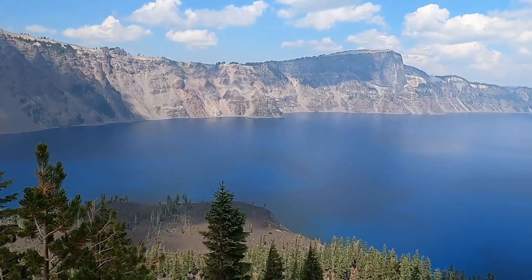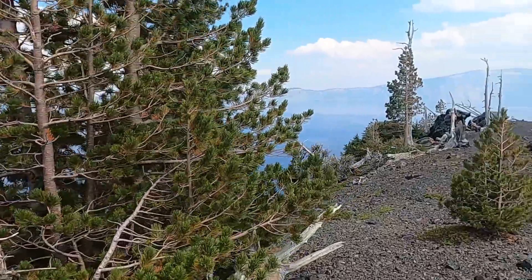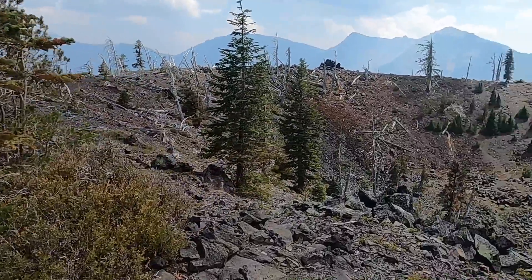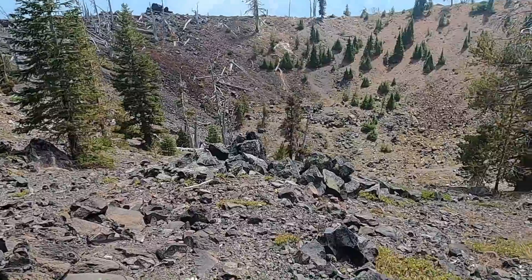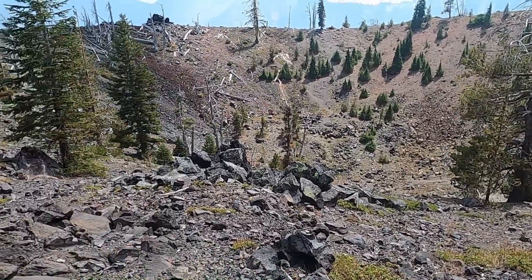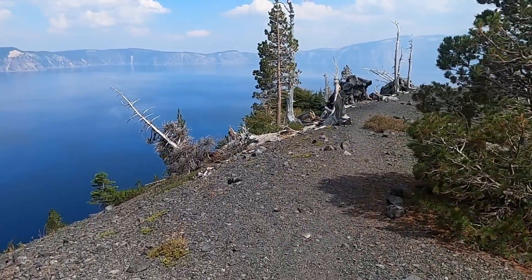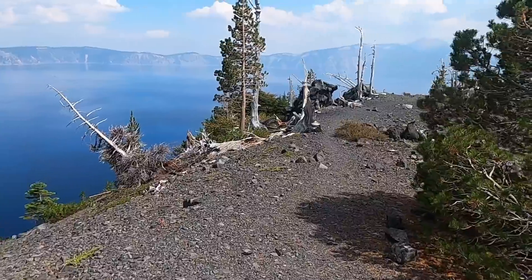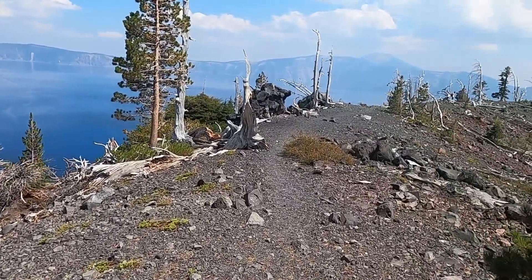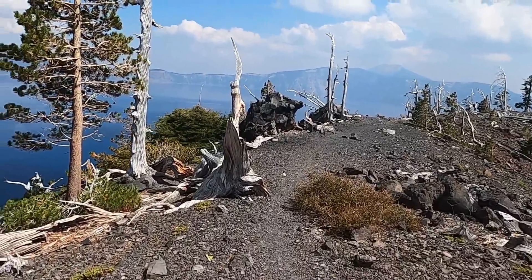This was definitely on my minor bucket list of places to get to — to get out into the middle of this lake and just appreciate the view. We'll try to give you a nice panoramic view around here. Like any well-respected cinder cone, it's got a nice little crater at the summit, so it's a pretty easy walk around the rim. While we walk around the rim and take in the sights, let's address the elephant in the room — this is a big geologic pet peeve of mine.